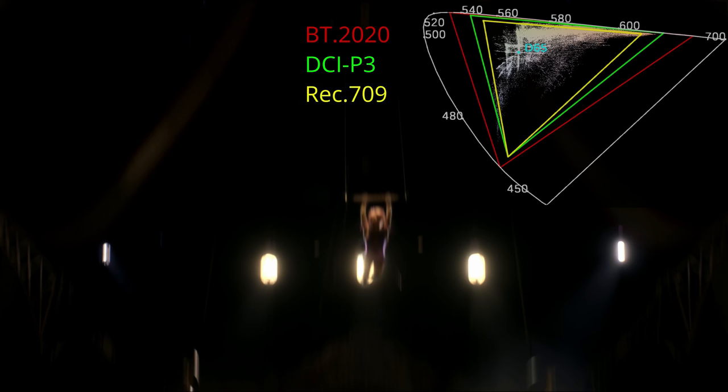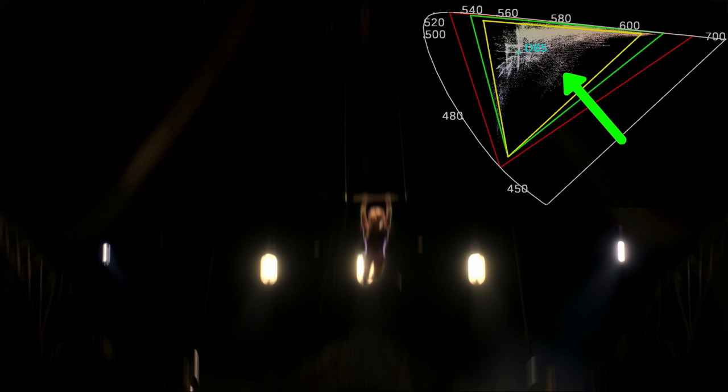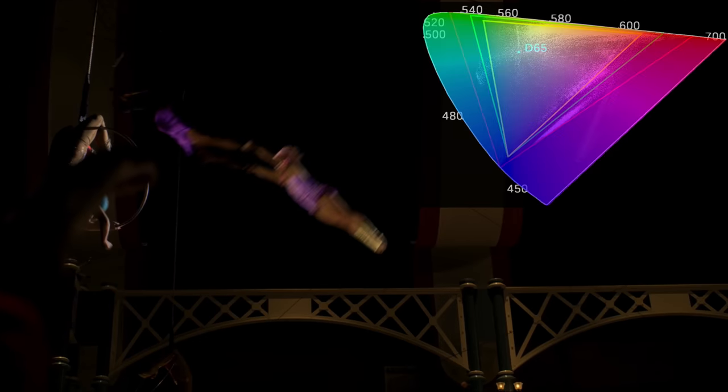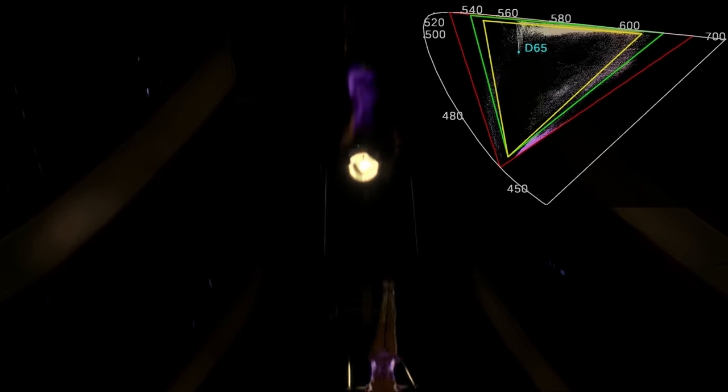Starting with The Greatest Showman: on the top right-hand corner, notice the color analyzer. The red triangle is BT.2020 space, the bright green is DCI-P3 where most modern movies are graded, and the yellow inner triangle is Rec.709. The white spots represent what colors are being displayed. In this scene, spots are mostly in the orange and yellow areas. But as the scene progresses and a purple-violet outfit becomes apparent, the spots move toward purple-violet, pushing into BT.2020. Her green costume also definitely pushes into BT.2020.